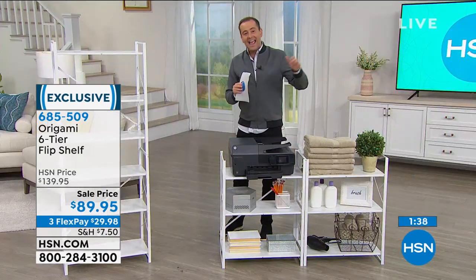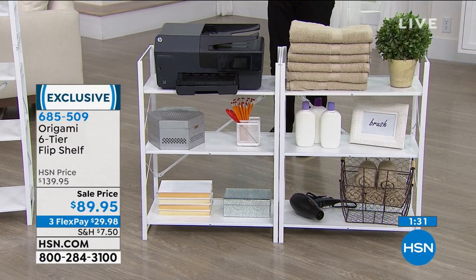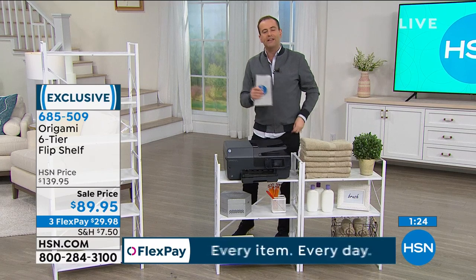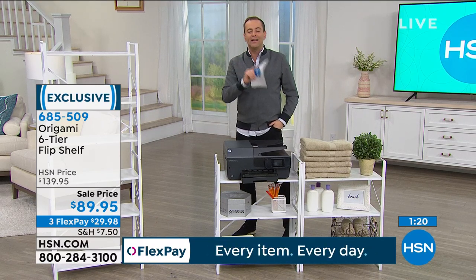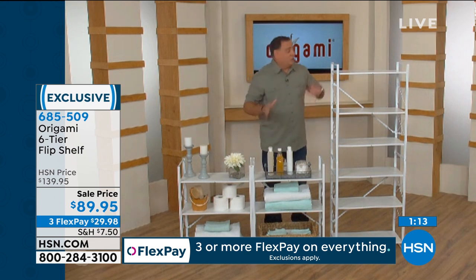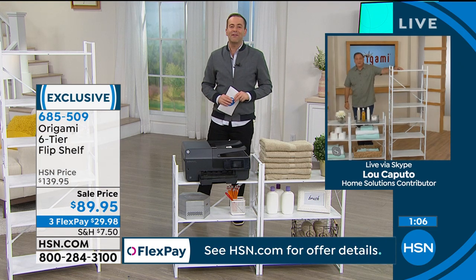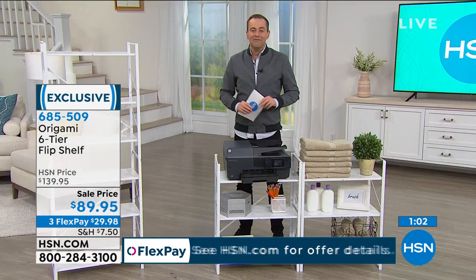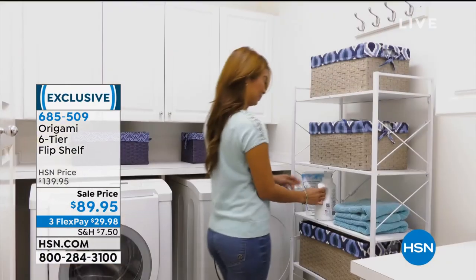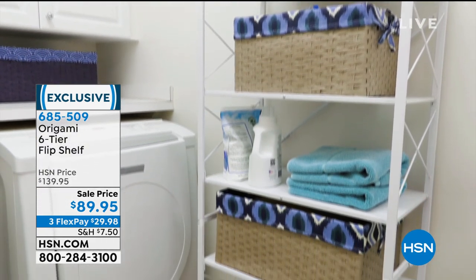Lowest price it's ever been — we're down to $89.95. It comes with a 30-day money-back guarantee. If you've been going through the house trying to think you need a piece of furniture there, a bookshelf here, this gives you all of that and then some. Lou's final words: this is the transformer of the Origami line. If you can't make up your mind whether you need a tall piece or a wide piece, why not get both in one? For those placing orders, go to hsn.com or download the HSN app. Flex pay is $29.98.